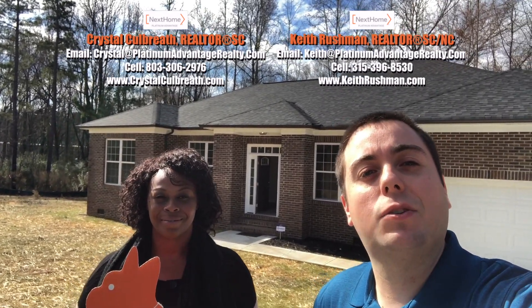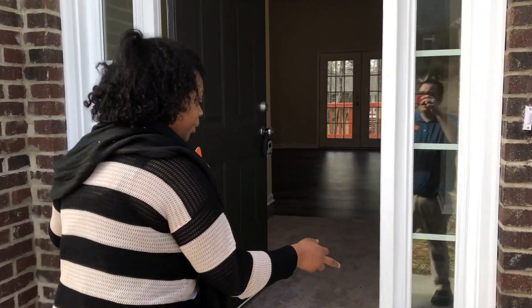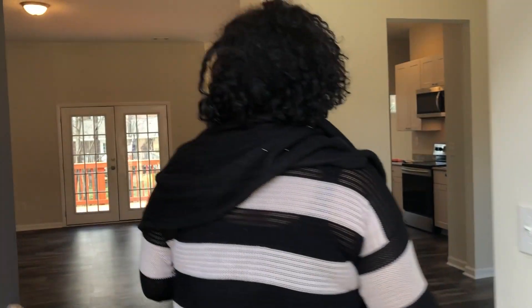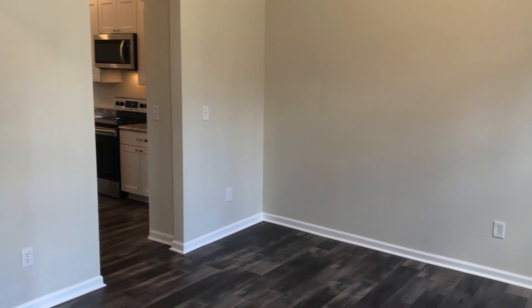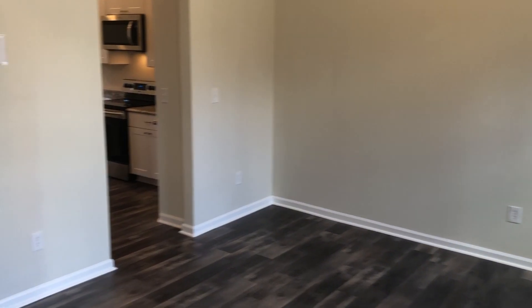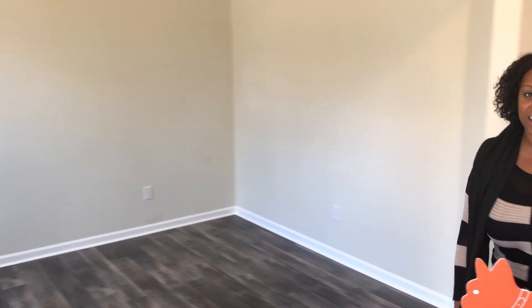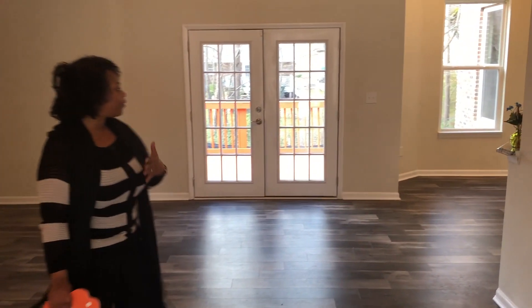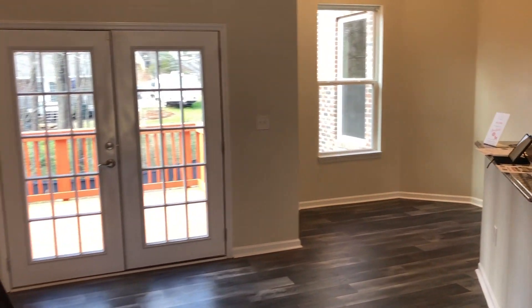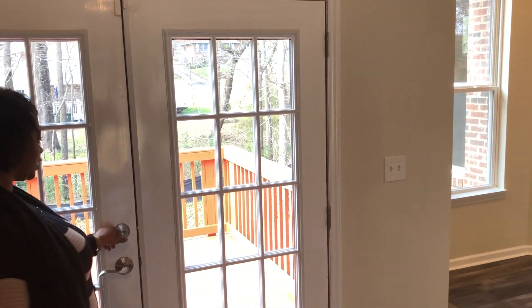Now we're going to go inside and Crystal's going to give us a tour. Come on in to this beautiful three-bed, two-bathroom, all-brick home. On our right we have the dining room. On our left here we have this beautiful flex space — you can use it for a family room, office, whatever you'd like. We have the open foyer and the front doors to this new construction.